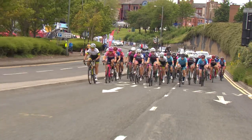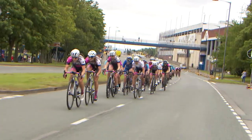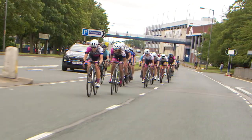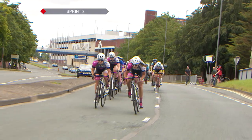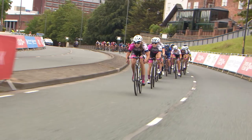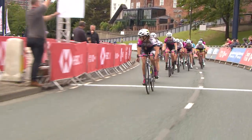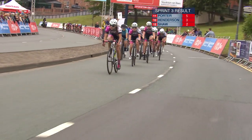We are in the last 20 kilometres now, coming into the city centre circuits. Dani raced here at the National Championships a couple of years ago, without many teammates, and finished fourth. She really enjoyed the circuit — a good crit-type circuit.